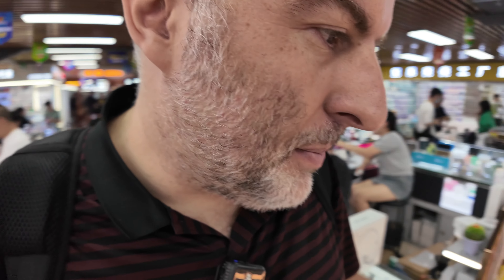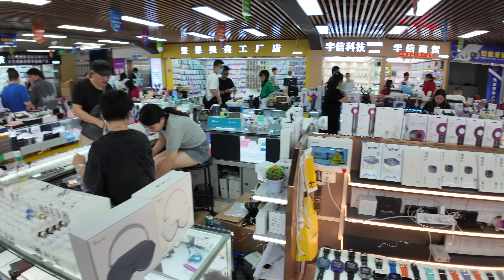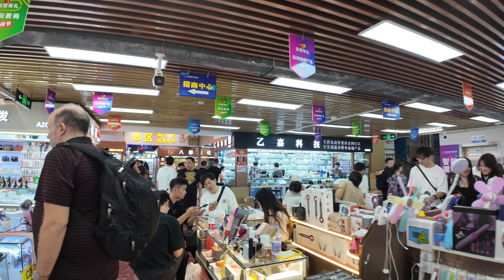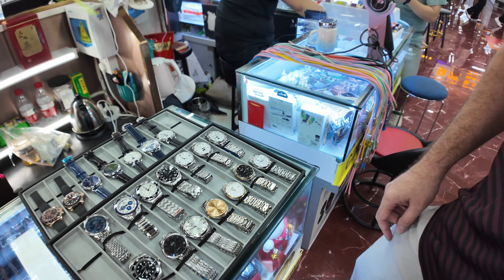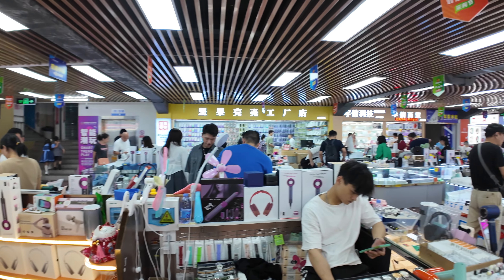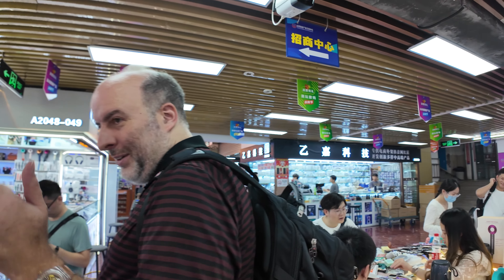Look at all these amazing smartwatches! You have Omega and Rolex — amazing Rolex, how much? 400 RMB, so it's like $50. You get really good high quality — maybe not. Okay, thank you, see you.